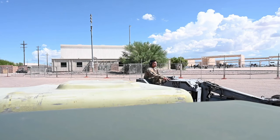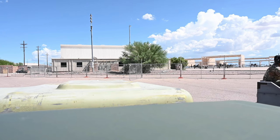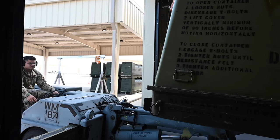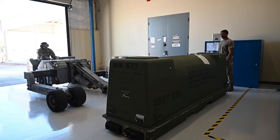Originally, this pod shop was at Tyndall. Due to Hurricane Michael, it got wiped out. They found out DM was the best spot, the best location for it. Originally when the pod shop moved out here, the area that we're in right now was kind of run down, so it was in need of a renovation.